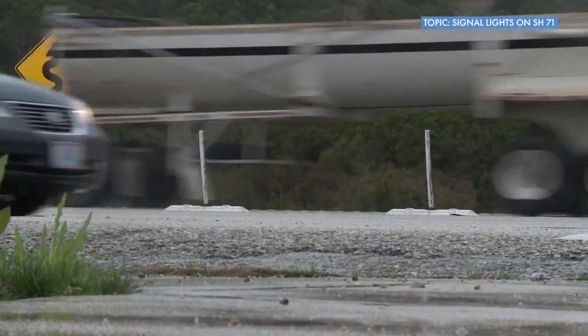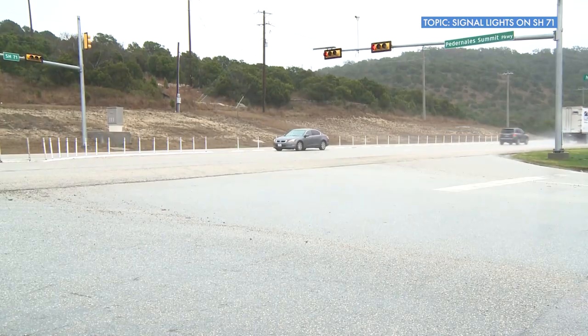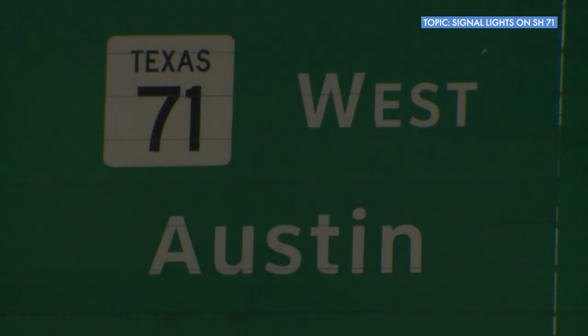So we have already constructed some flyovers that have eliminated the signals on State Highway 71. And our goal is to ultimately eliminate all of the signals, really basically from Houston to Austin. We know people use this route to get to the airport.